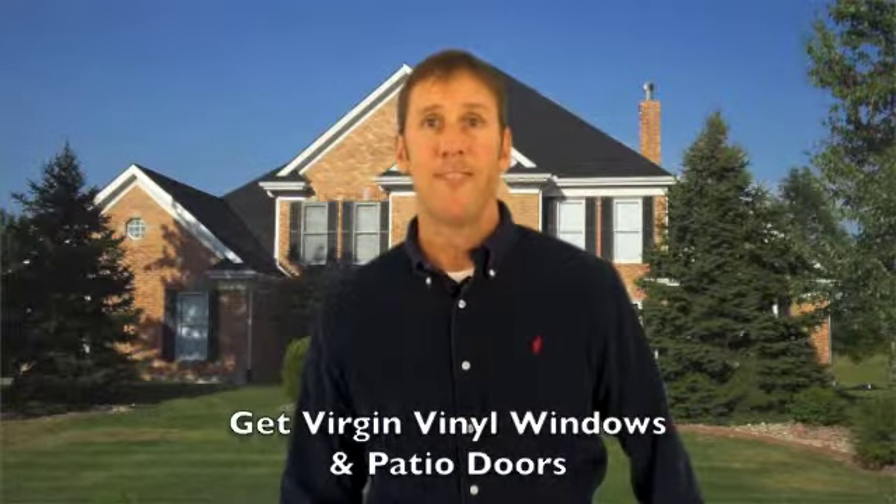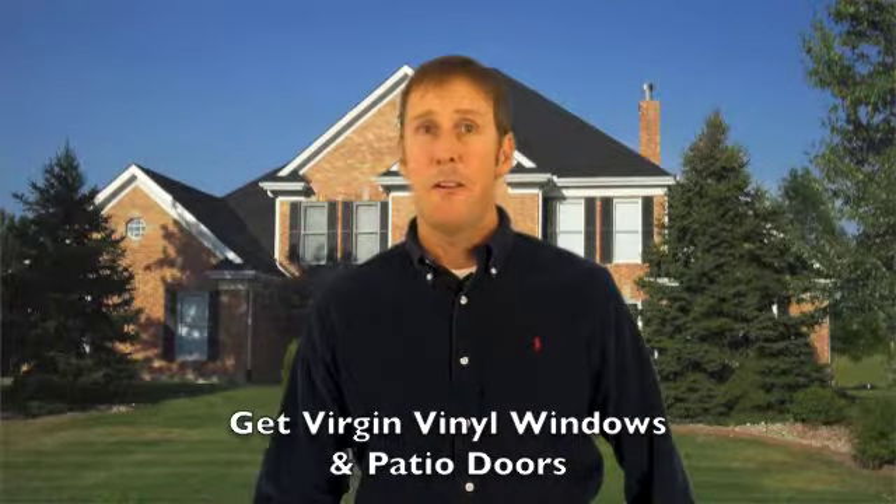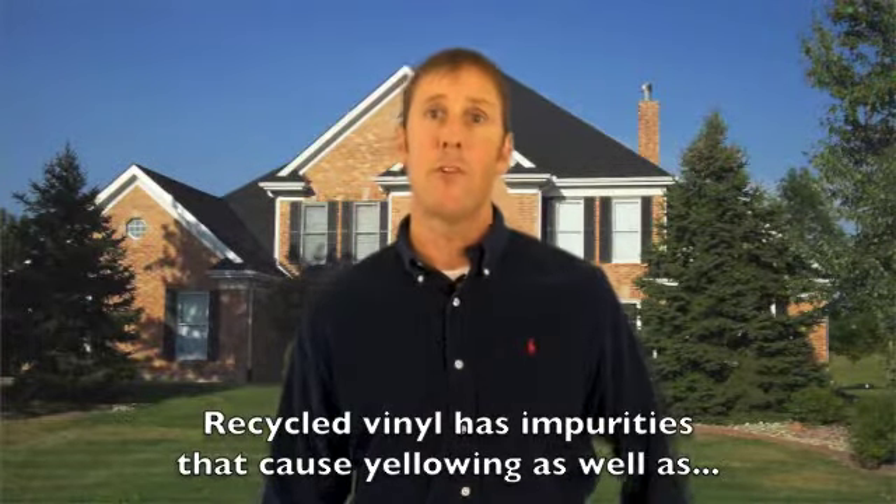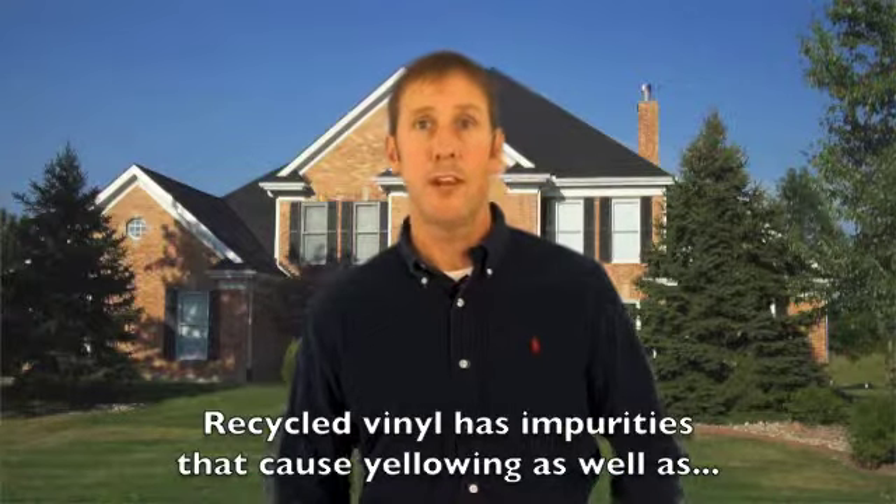Get vinyl windows and patio doors made with virgin vinyl. Many vinyl window manufacturers use recycled vinyl for their replacement windows and doors. The impurities in the recycled vinyl will cause the window frame and sash to yellow and discolor.